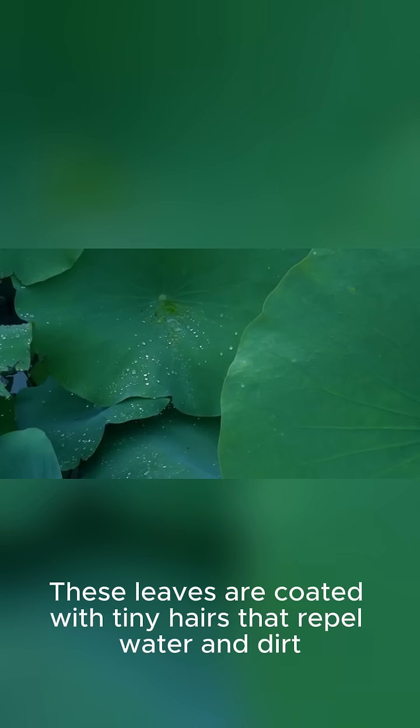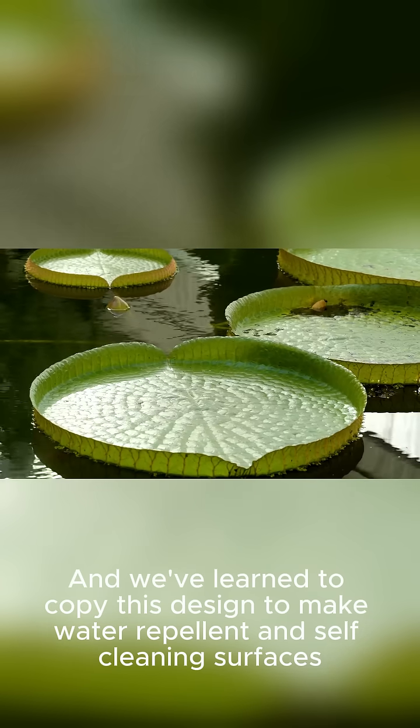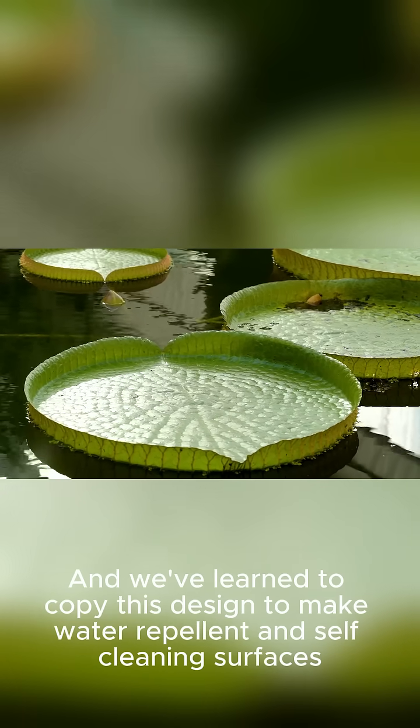Lotus leaves. These leaves are coated with tiny hairs that repel water and dirt. That's why they're able to stay clean in a polluted pond. And we've learned to copy this design to make water-repellent and self-cleaning surfaces.